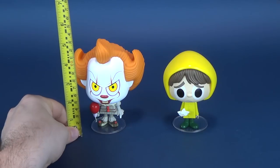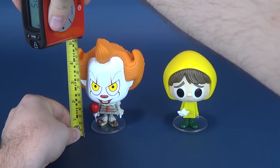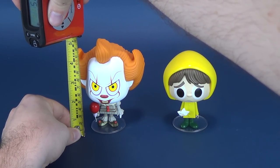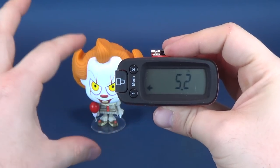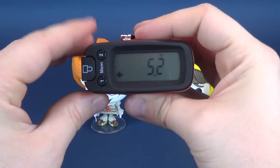The first thing we'll do is figure out how tall these Vinyl It figures stand. We're going to take the Ultrameasuretron, put it to the very top of Pennywise's curl, and stopping it right there. The Ultrameasuretron tells us that the vinyl figure of Pennywise the clown stands 5.2 inches.